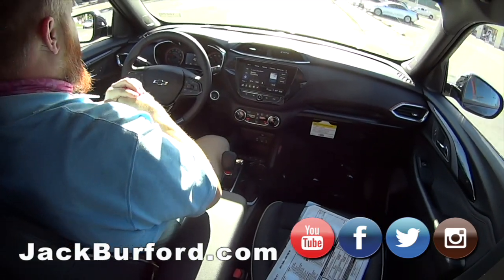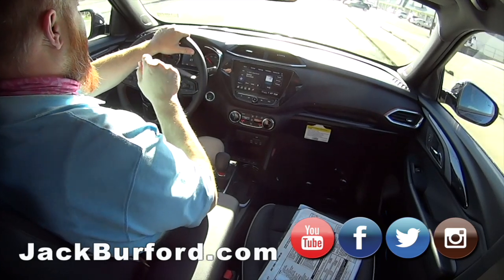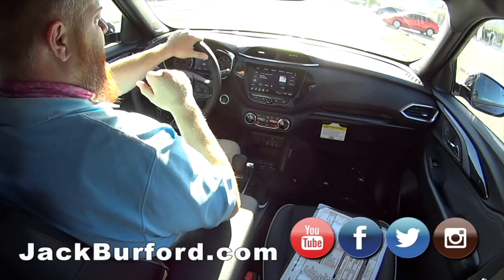You can check it out at jackburford.com. Stock number on this one is 10679. Check us out on all social media — Facebook, Twitter, Instagram, and YouTube.